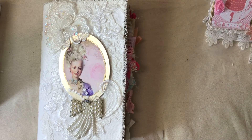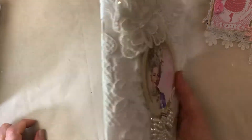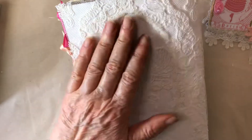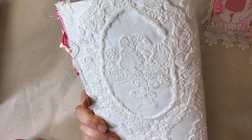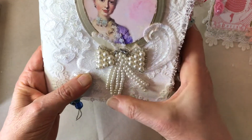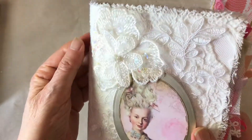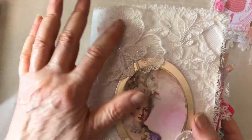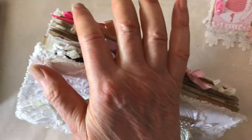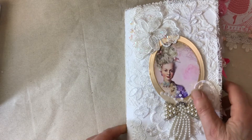This is a soft cover journal covered with antique lace with some rose embroidered on the netting. It's got a beautiful pearl bow and lots of appliqué. I don't know if you can see in the light, but there are sparkles and sequins, and then there are lots of little bows that peek out holding things inside the journal.